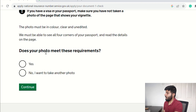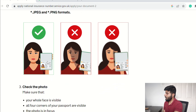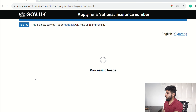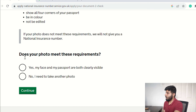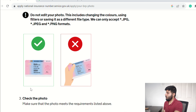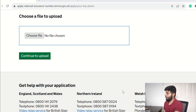Once uploaded, it asks if your photo meets the requirements — click Yes and press Continue. Next, it asks you to take and upload a photo of yourself holding the passport. The instructions are all written on the page — have a read. Then it asks you to upload your BRP — make sure the photo is in the correct format and no fingers are covering any information on the BRP.